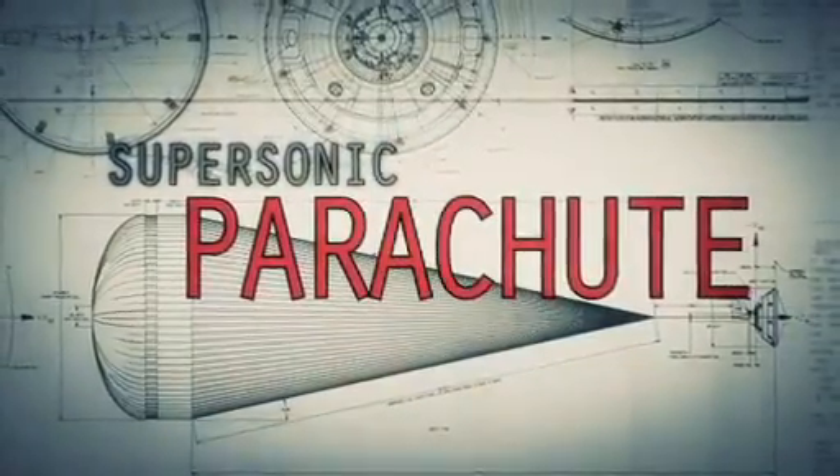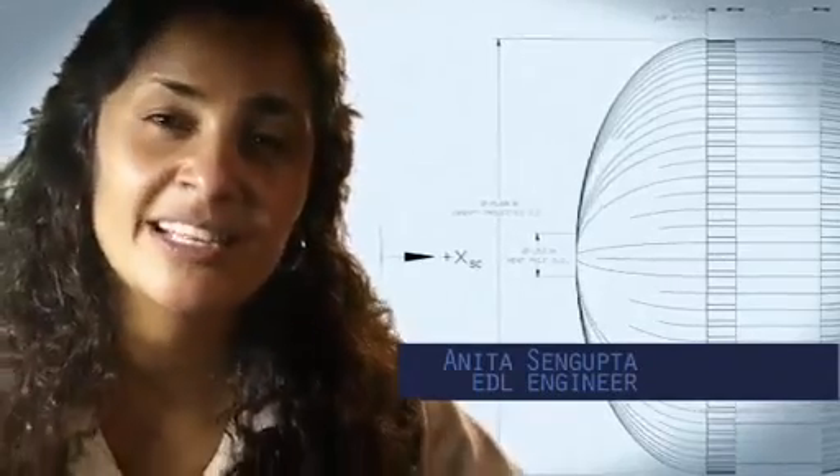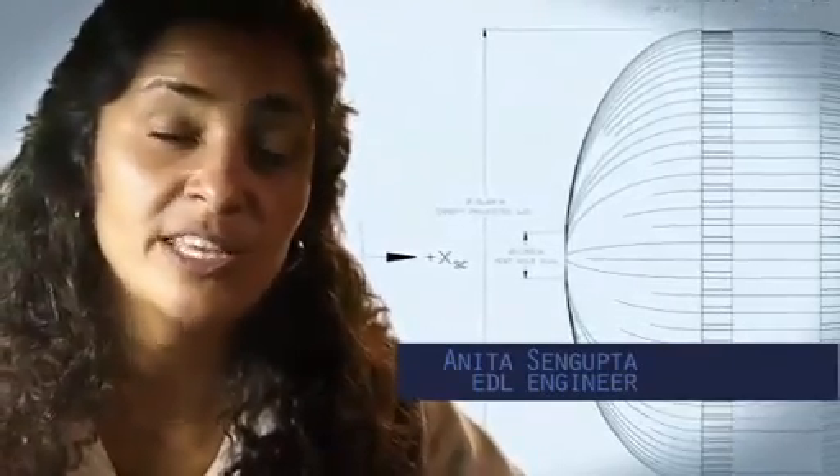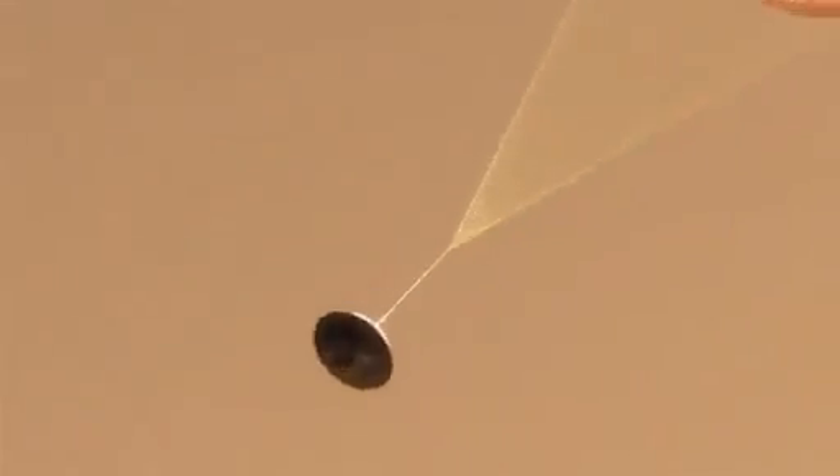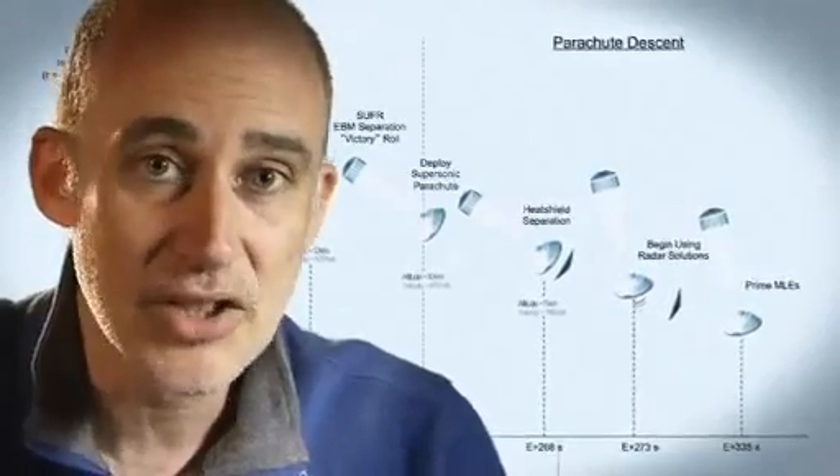So at that point we use a parachute. The parachute is the largest and strongest supersonic parachute that we've ever built to date. It has to be able to withstand 65,000 pounds of force, even though the parachute itself only weighs about a hundred pounds. When it opens up that fast, it's a neck-snapping nine Gs.